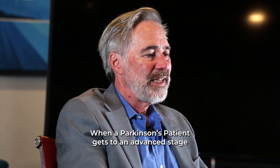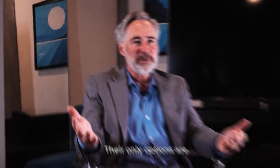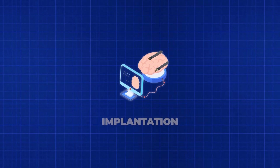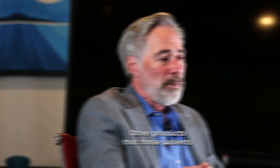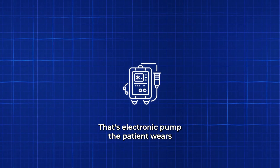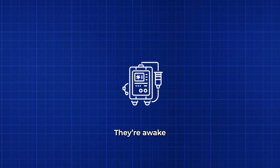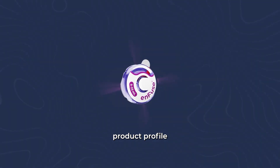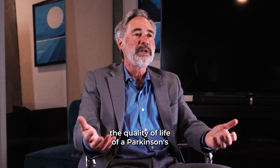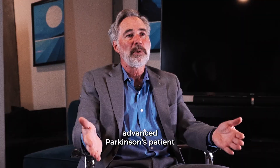When a Parkinson's patient gets to an advanced stage, their only options are deep brain stimulation, which is an invasive brain surgery implantation of a device, or infusion-based therapies — an electronic pump the patient wears during the 16 hours they're awake. So think about our target product profile within that paradigm: it's a breakthrough in terms of the quality of life of an advanced Parkinson's patient.